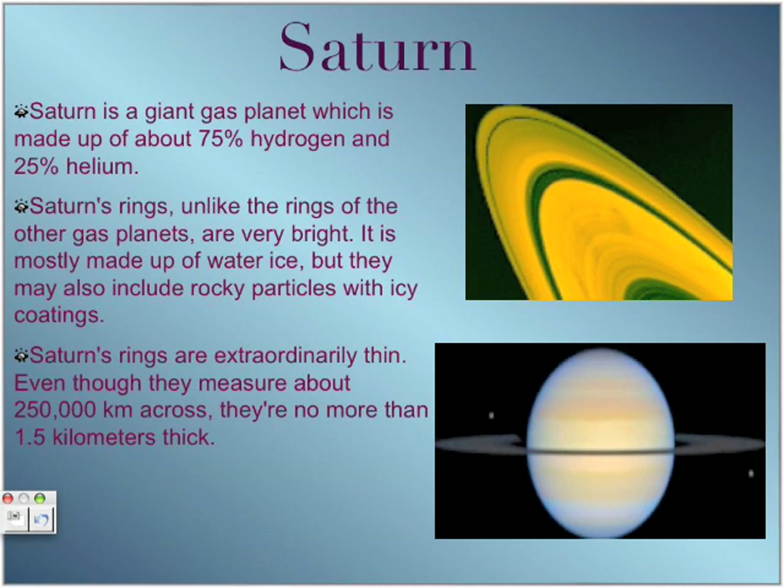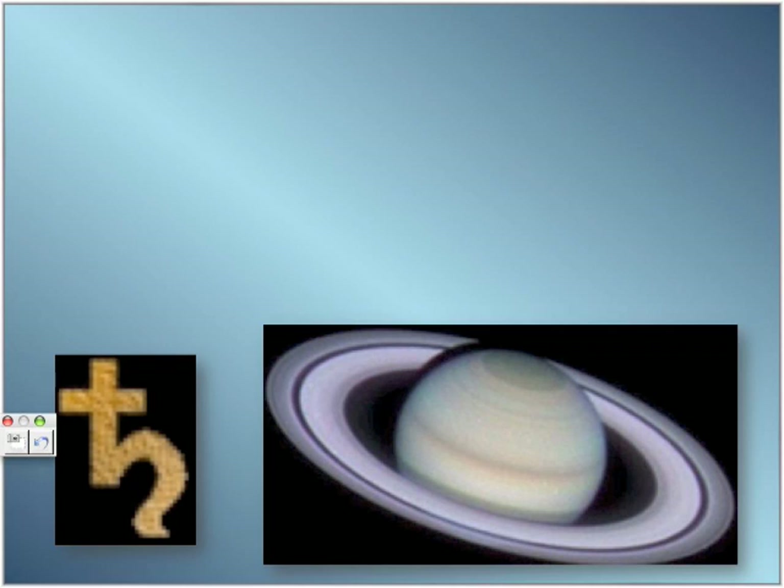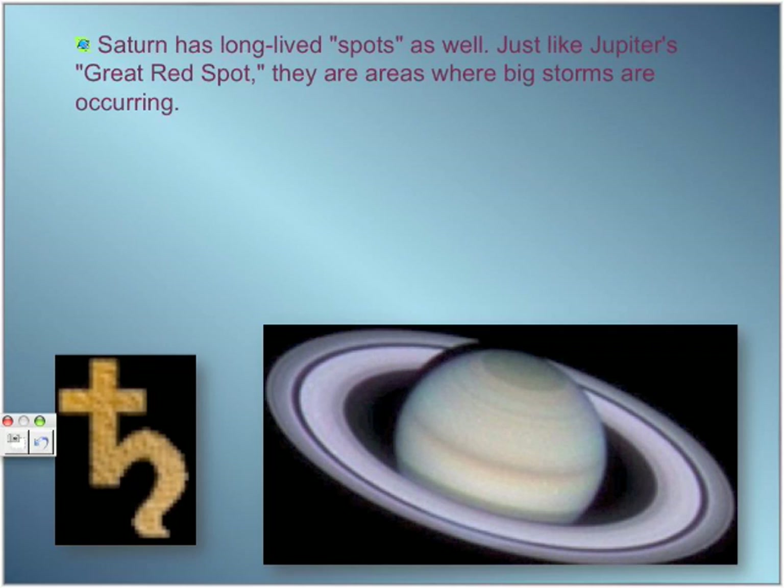Saturn's rings are thin because, while wide in diameter, the planet's structure isn't very rigid. When viewing Saturn through a small telescope, it will appear a bit squished because it becomes slightly compressed as it spins very quickly. Saturn also has large blue spots — areas where big storms are occurring, similar to Jupiter's Great Red Spot.